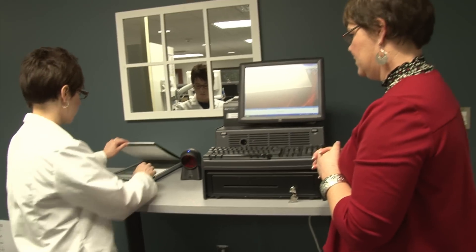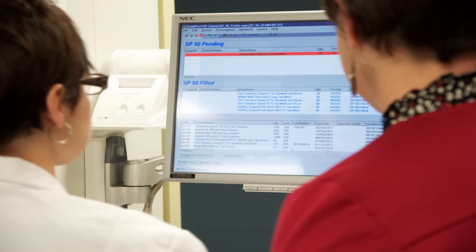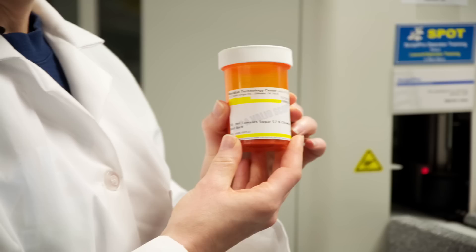Some pharmacies are fortunate enough to have ScriptPro, an electronic pill sorter that saves the technician time through automation. While the technician still inputs the data, they no longer have to manually locate or count the pills. The computer literally does it all, including the label.